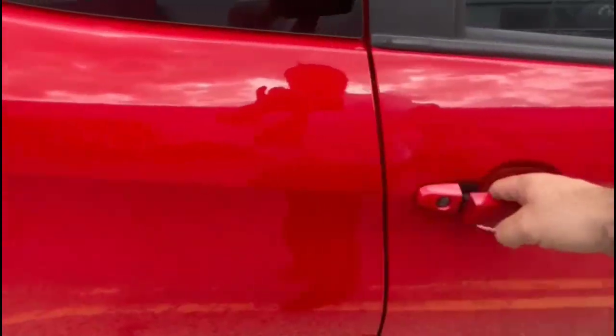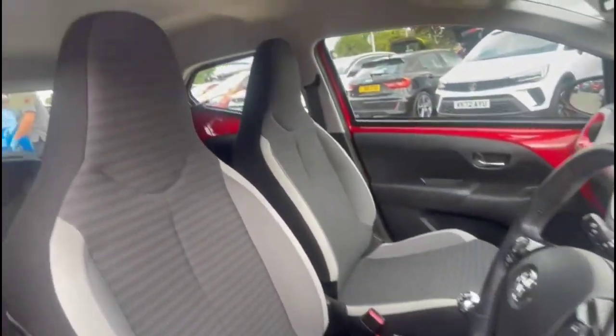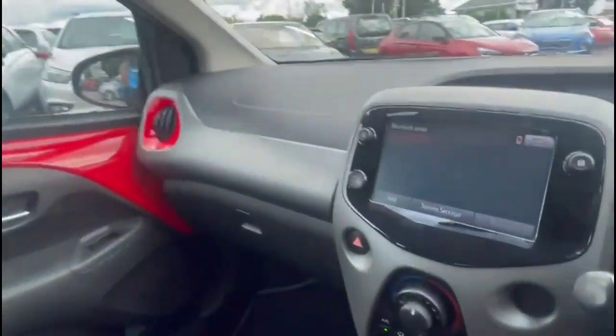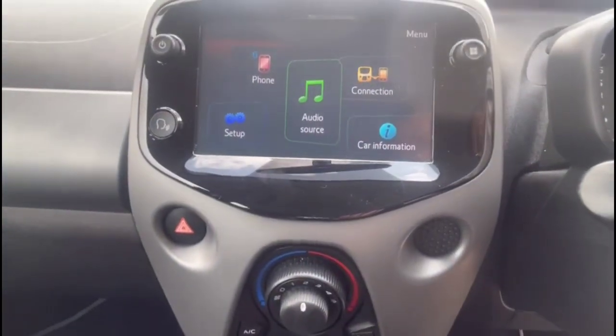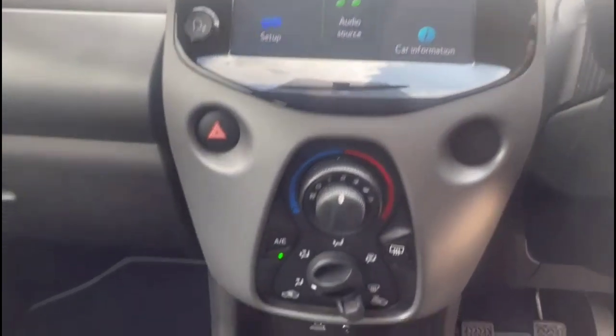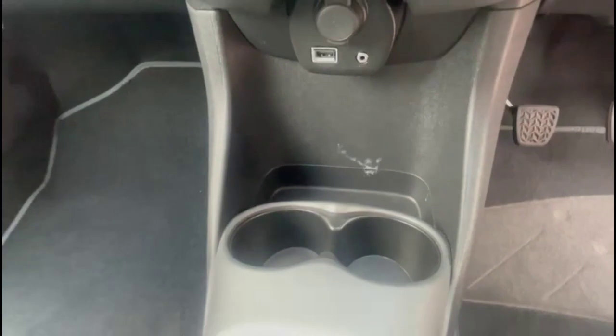As we take a look inside, there is contrasting grey cloth upholstery with a height-adjustable driver seat, a touchscreen infotainment system with Bluetooth connected through your phone and DAB radio, air conditioning with pollen filter, and USB connection and power sockets.